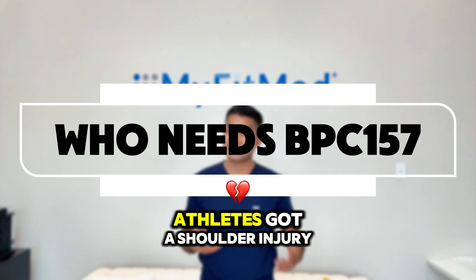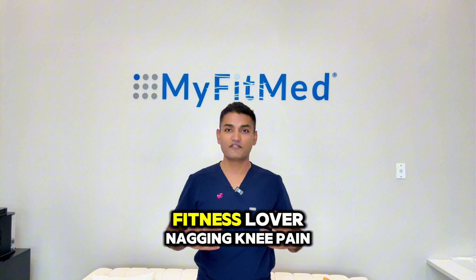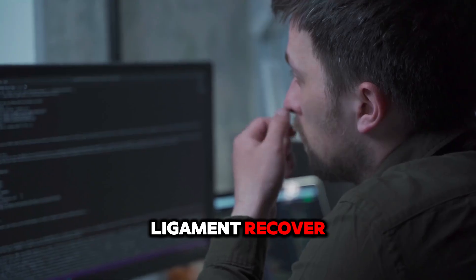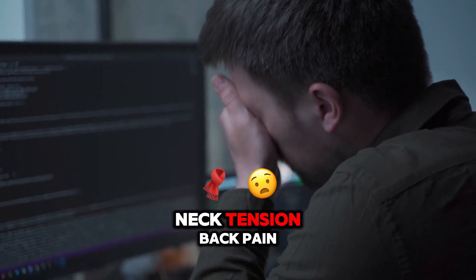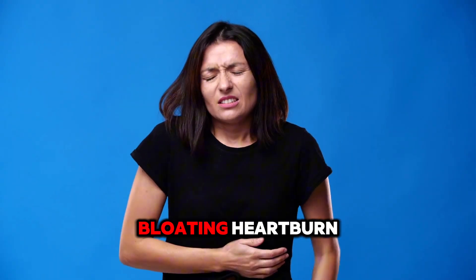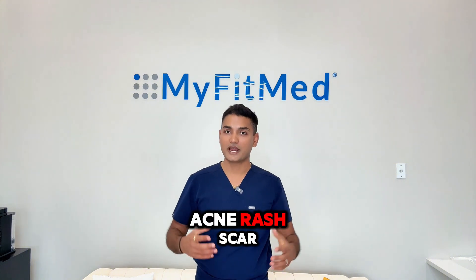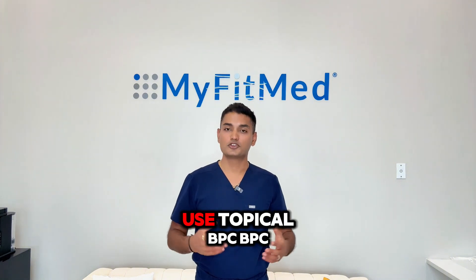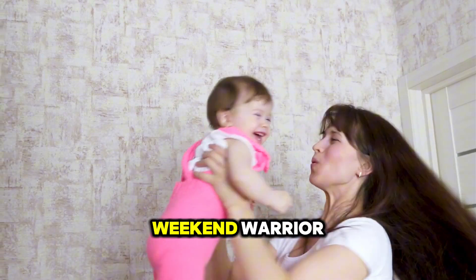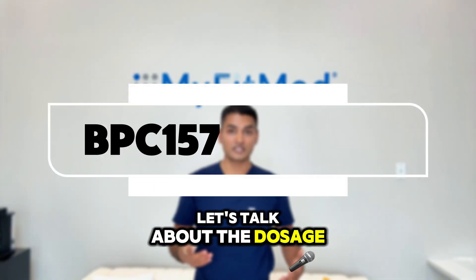Now let's make it real. Athletes with a shoulder injury from lifting? Use the injectable form for systemic effects. Fitness lovers with nagging knee pain from running? BPC helps tendons and ligaments recover. Desk workers with neck tension and back pain? Micro tears from posture strain can benefit. Gut issues like bloating, heartburn, or ulcers? That's oral BPC territory. Acne, rash, or scars? Use topical BPC. BPC is not just for athletes — it's for busy moms, weekend warriors, hard workers, and anyone looking to heal faster and feel better.